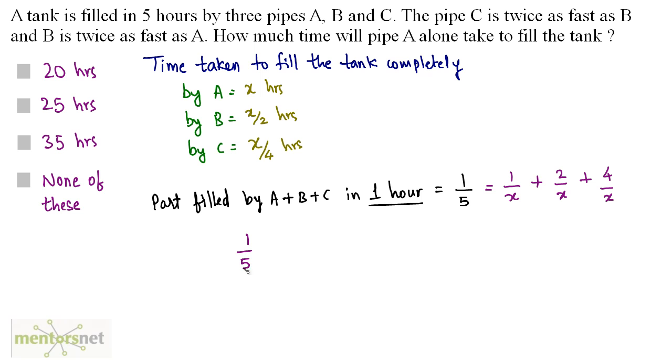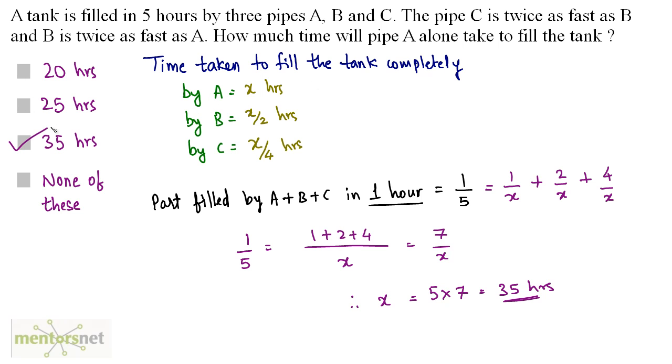From 1/5 = 7/x, we get x = 5 × 7 = 35 hours. So 35 hours is the time taken by A alone to fill the tank. Option C is the correct answer.